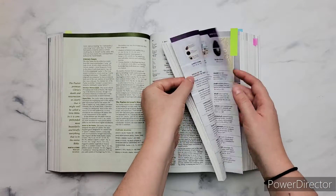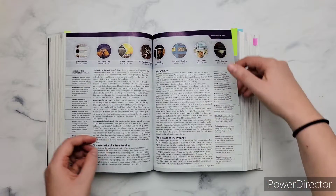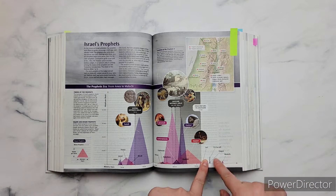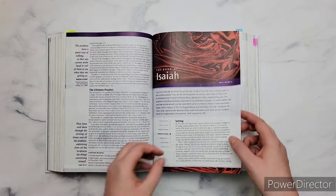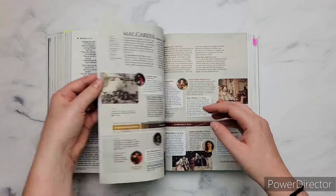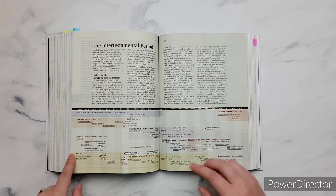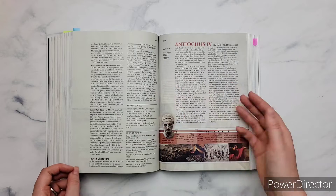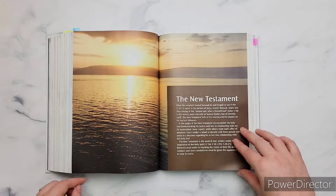Then you're going to have an introduction to the prophets of Israel, and I think these illustrations are amazing. This one right here goes from words and shows how the prophets overlap each other. There's just so much information in this Bible. And then what's really cool is the intertestamental period — it talks about what is happening during the 400 years where God does not speak. It's just awesome.